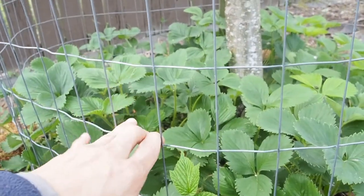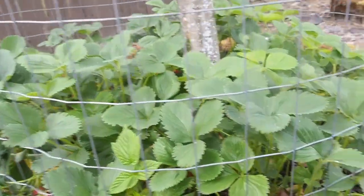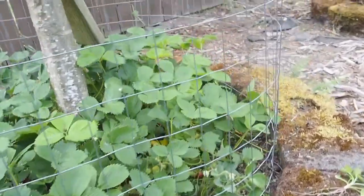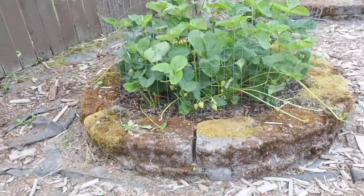The birds — at least some of them — can fit through here. The robins I don't think can fit through there, so the robins only get to the ones that are sticking out of the cage. It does seem to help a little bit with the birds, and then this one here is another apple tree.